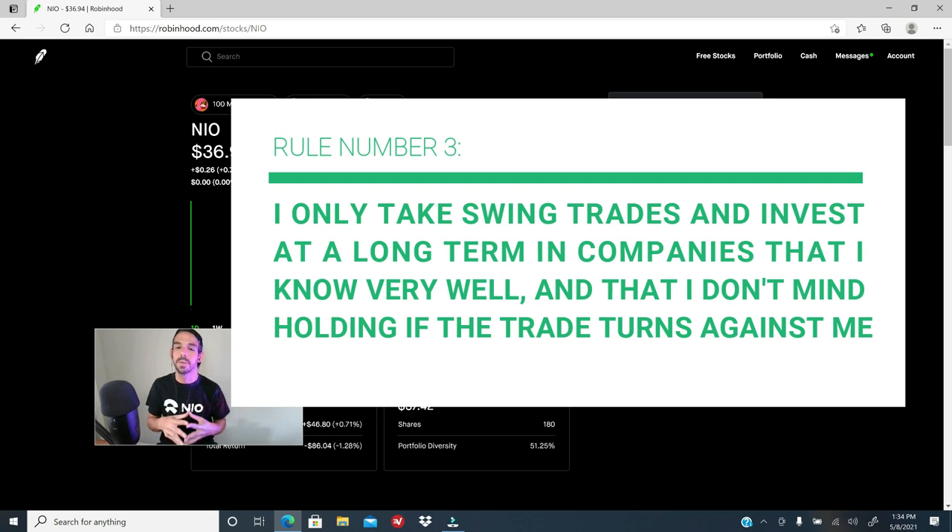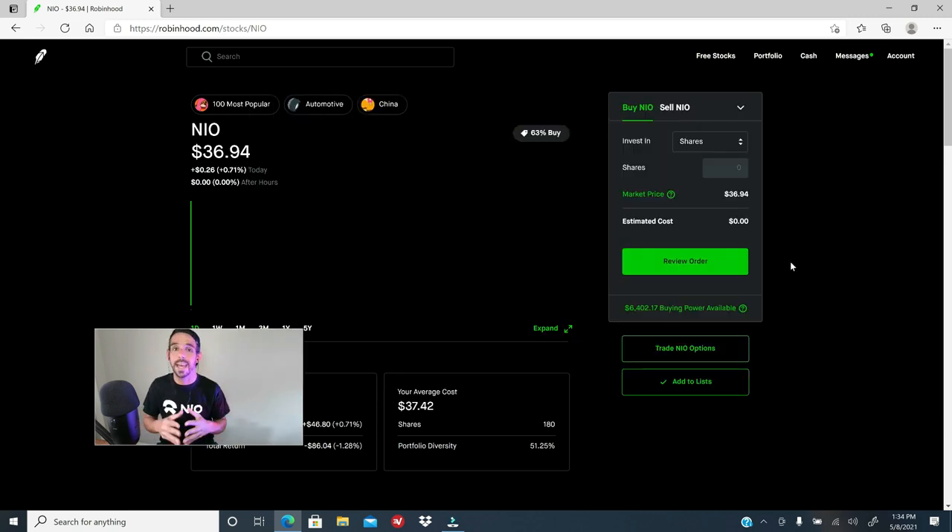Number three: I never take swing trades or invest long-term in companies that I don't know anything about. This is critical for your psychology. When you buy a stock, it's a 50-50 shot — the price can either go up or down. If you start a swing position in a company you don't know and the price drops, you're going to have a hard time. Never start swing or long positions in stocks of companies you don't know anything about.